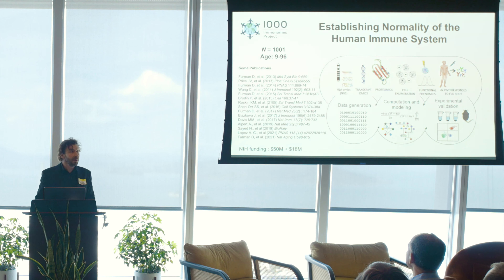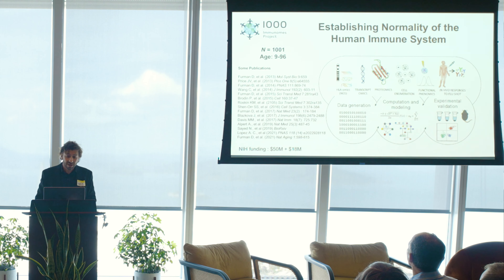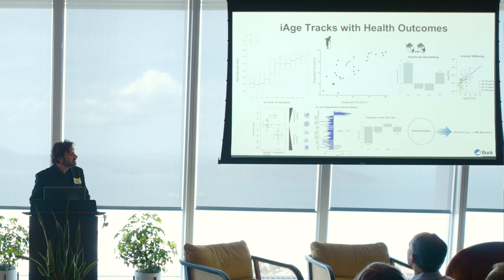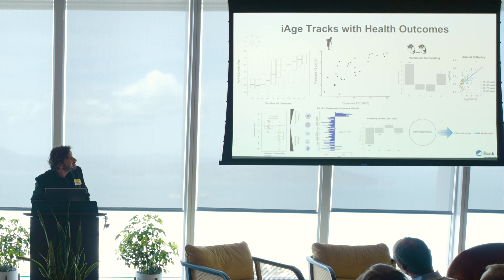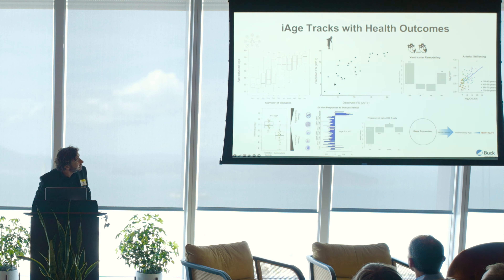In 2007, we built the Human Immune Monitoring Center at Stanford to establish the normality of the immune system. This is the 1,000 Immunomes project that I've been leading for almost 12 to 15 years, where we measure different omics in 1,000 individuals and derive a metric for immunological health using proteomics — biomarkers correlated with multimorbidity. We can predict frailty in these individuals seven years before it happens, and correlate that with ventricular remodeling and arterial stiffening of the heart and arteries.